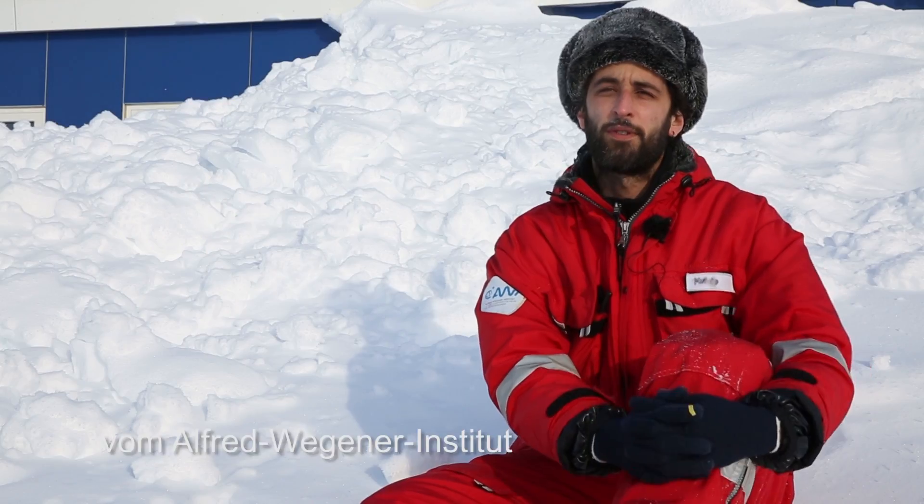I'm Marco Zanatta, from Alfred Wegener Institute, and I'm an atmospheric scientist.